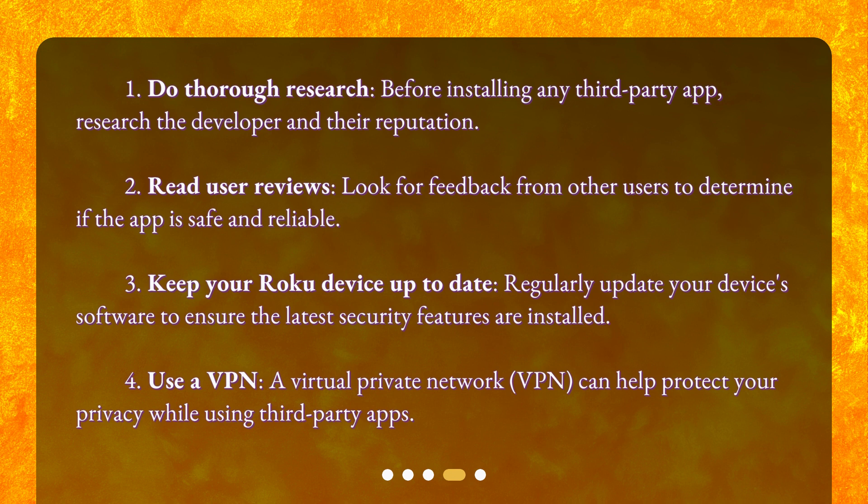2. Read user reviews. Look for feedback from other users to determine if the app is safe and reliable. 3. Keep your Roku device up to date. Regularly update your device's software to ensure the latest security features are installed.